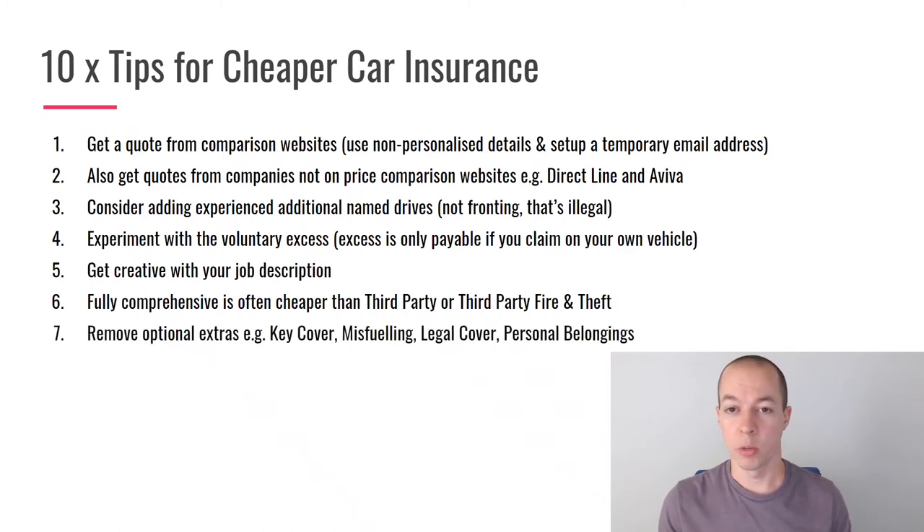Many quotes, especially direct ones, will try to bolt on optional extras at the end — things like key cover, misfuelling cover, legal cover, personal belongings cover. Remove all the ones you don't want. I generally keep legal cover but remove everything else. However, I have seen cases where adding a particular optional extra actually added a discount. So always check, always experiment — and try it with different insurance companies because each will react differently.